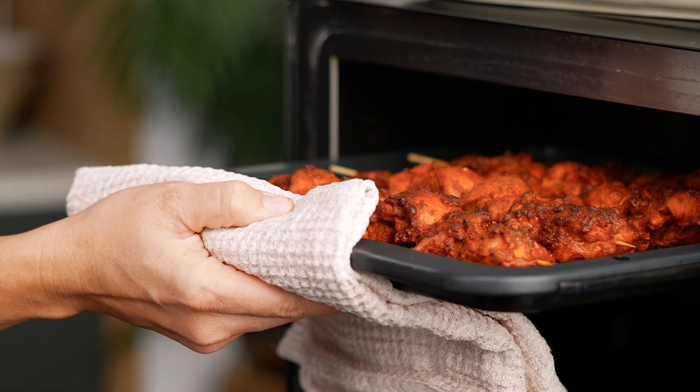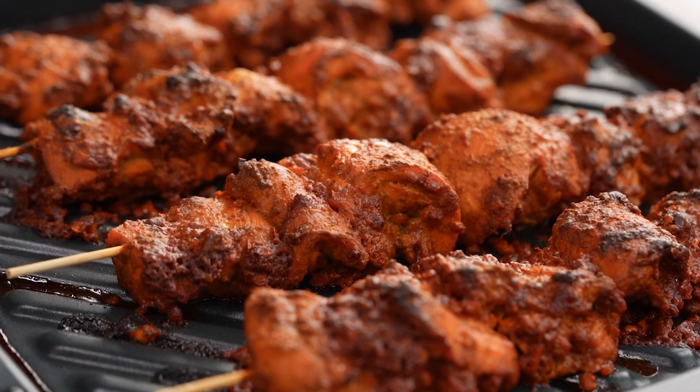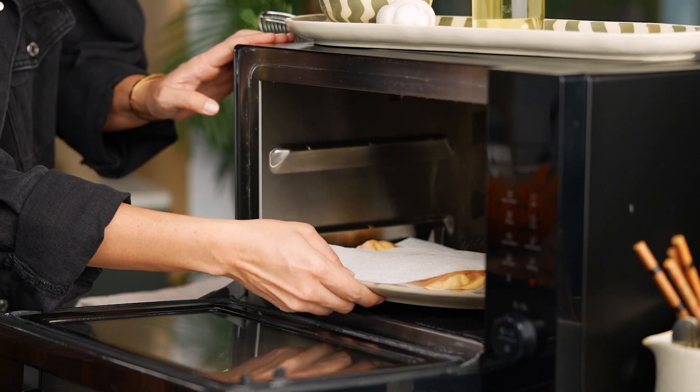This appliance does so many different things: it oven bakes, it grills, does air fry style recipes, it steams, and of course it microwaves as well.